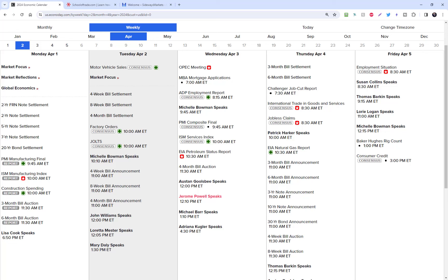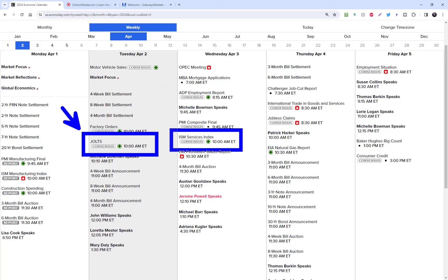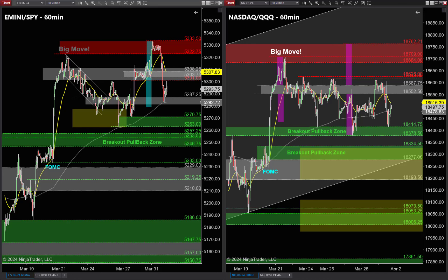Before we dive into the tick charts, let's check the schedule. One important news event I'm tracking tomorrow is the JOLTS report at 10 o'clock Eastern time — that's the Job Openings, Layoffs, and Transfers survey. If you watch these videos, you know I always pay attention to big news at 10 o'clock. We have more big news at 10 o'clock Wednesday, and of course the big employment number later in the week. Keep your eyes on that JOLTS report tomorrow morning at 10 a.m.